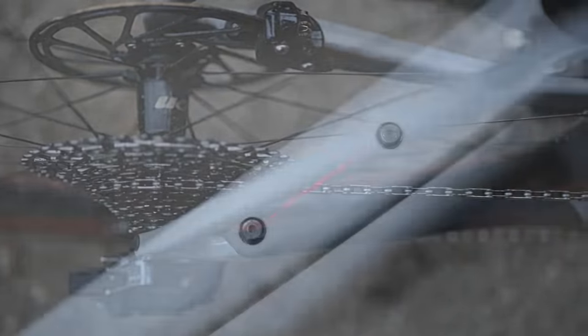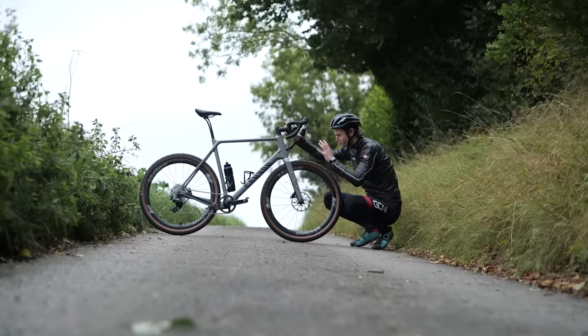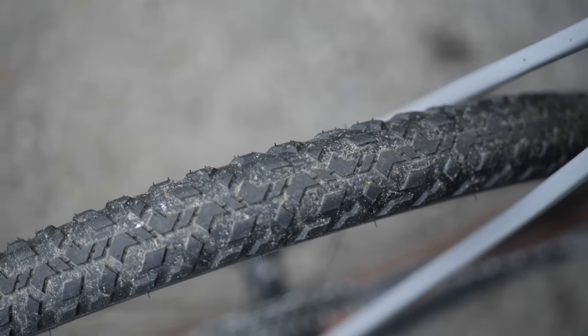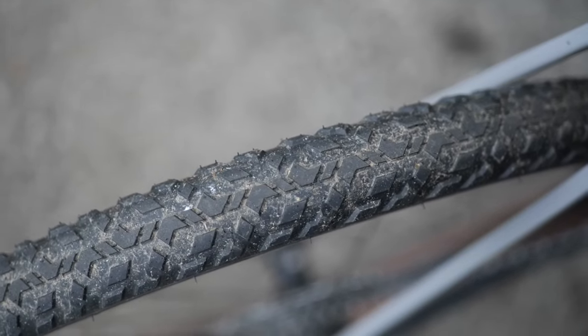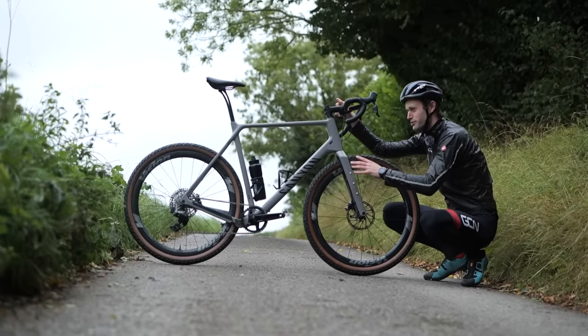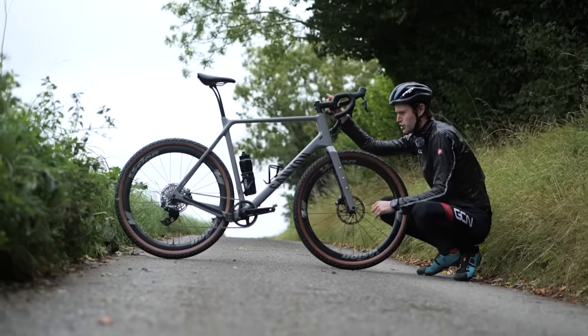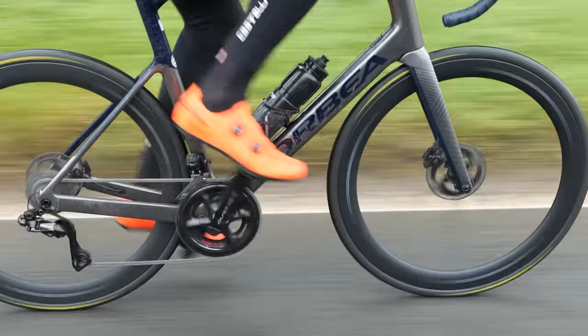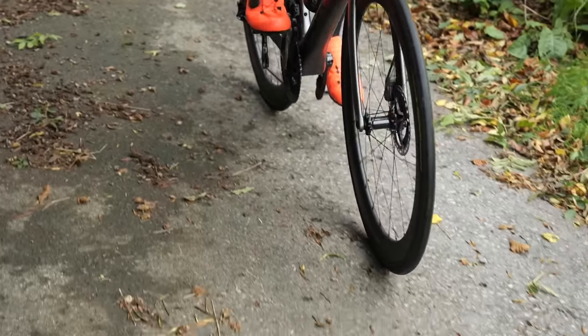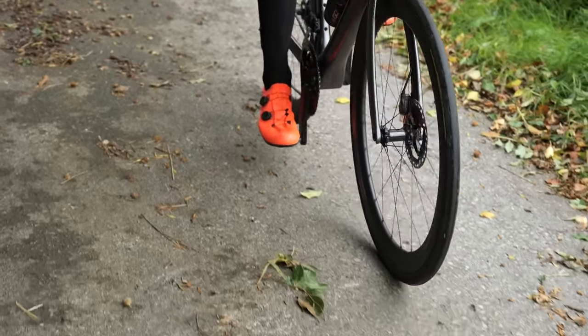This is the bike I'm putting to the sword today — my Canyon Grizzle set up in full gravel mode. Proper baller, with Pirelli Cinturato mixed terrain tires designed for when the mud gets a bit sloppy, but also to be ridden fast on the road too. It's going up against my Orbea Orca road bike with 28mm Pirelli P-Zero tires — the sort of setup I would use lining up in a bunch race.